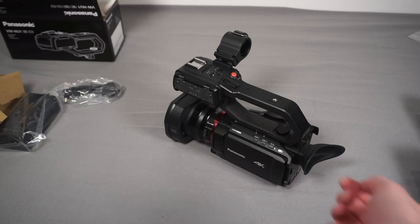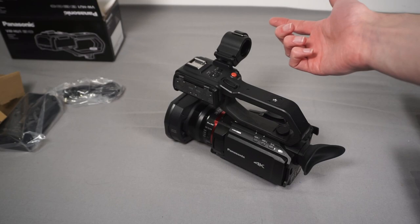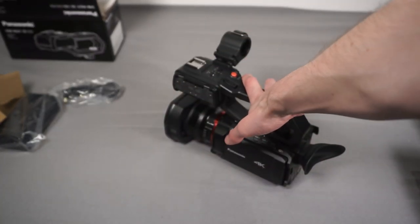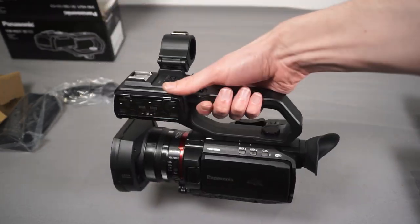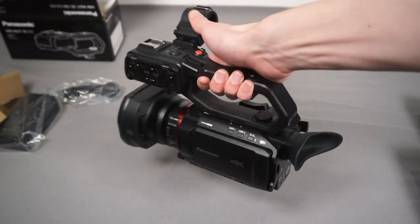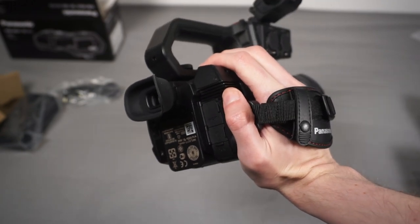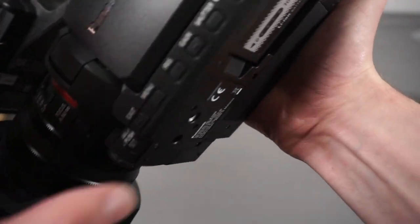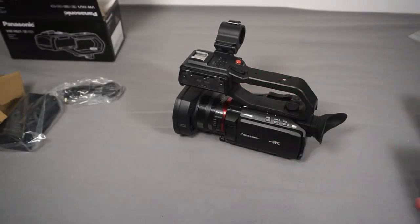Okay, that's all put together. First impressions are pretty good - it definitely feels like a very solid bit of kit and it's definitely pretty big, though not uncomfortably big. You can easily hold it handheld, but you probably wouldn't want to hold it for hours on end as it will weigh on your arm a little bit.